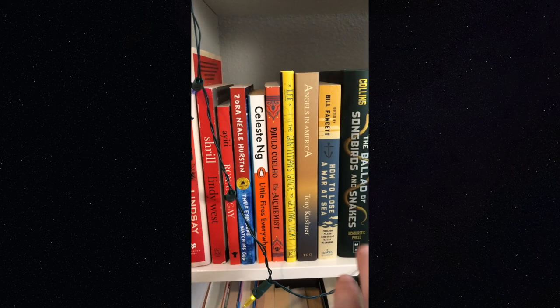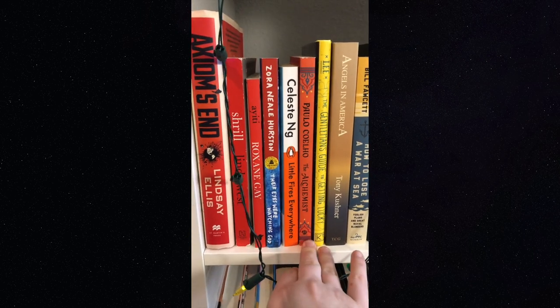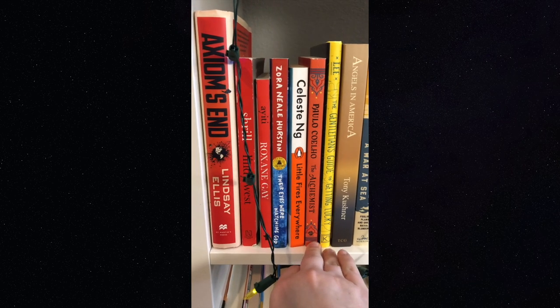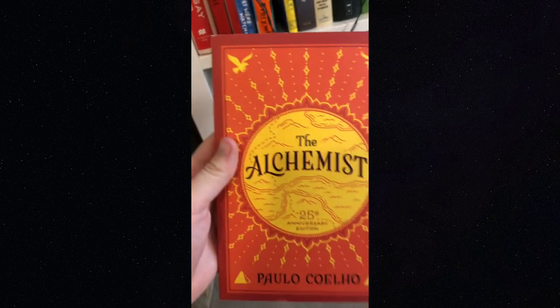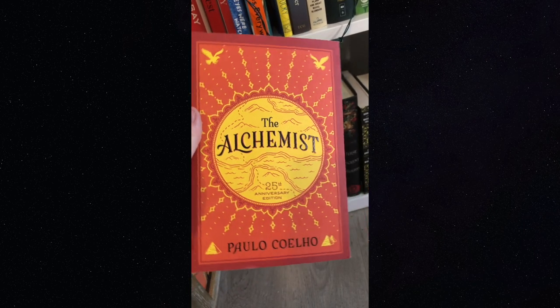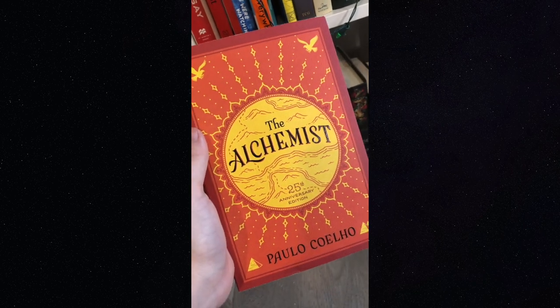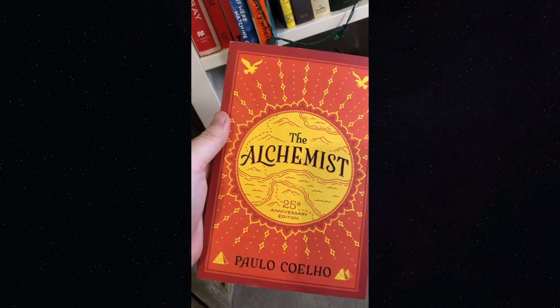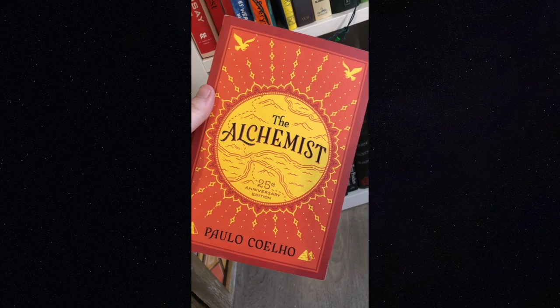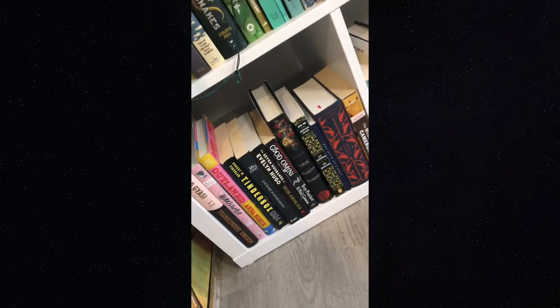Over here we've got — I guess these are really the only two orange books — 'Little Fires Everywhere' by Celeste Ng, and 'The Alchemist' by Paulo Coelho. But look at this edition — it's really gorgeous. It's the 25th anniversary edition, and I got it from the Vermont Bookshop. I read this book in high school and haven't reread it since; I really want to because as someone in their early 20s it feels pretty applicable. It's just a gorgeous cover.